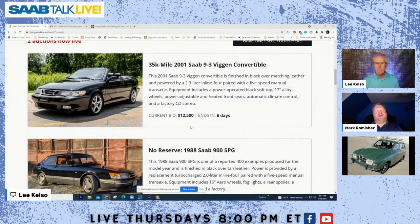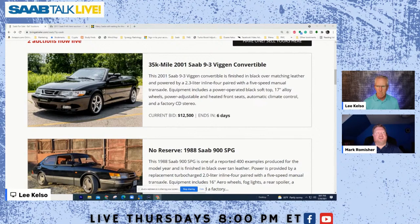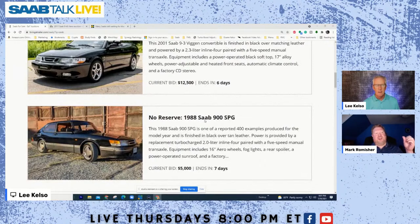Right now on Bring a Trailer there is a 2001 9-3 Viggen convertible currently at auction for $12,500 with six days left and only 35,000 miles. We also have a 1988 SAAB 900 SPG which has 297,000 miles — it's had a new engine put in — and it's going for $5,000 with about a week left. That's amazing money for that car.